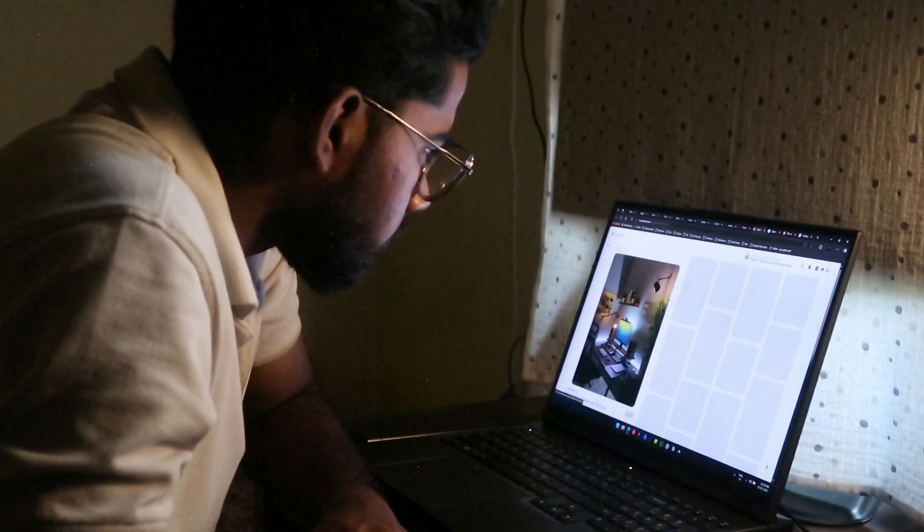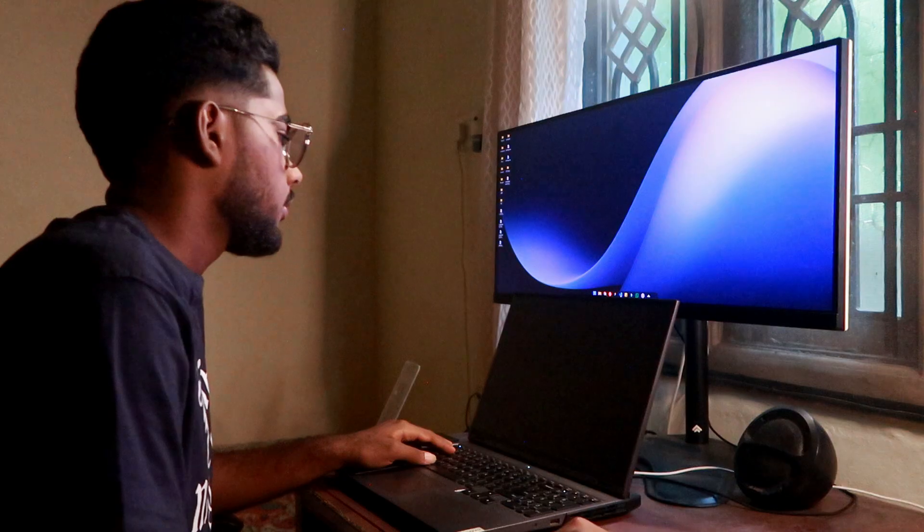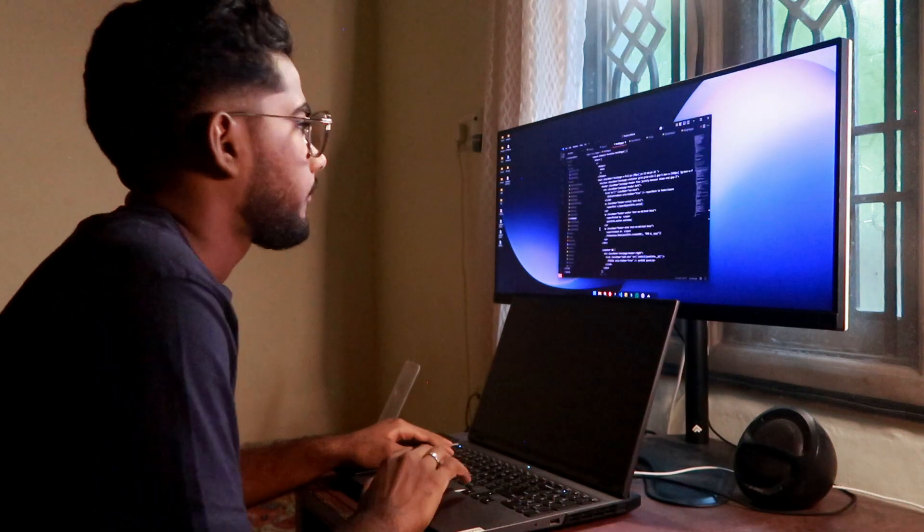Pinterest was cool until I realized it wasn't made for people like me. I wanted to build a dream setup, not get lost in recipes and wedding dresses. So I did what any slightly delusional developer would — I opened up VS Code and started building my own Pinterest, just for desk setups.